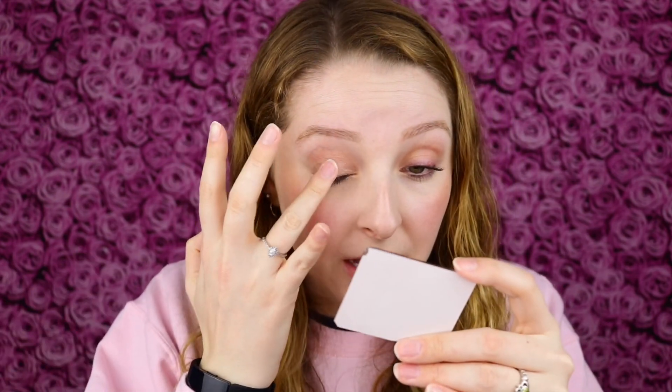Beautiful all-over-lid shade — it has that pretty metallic shine but it's also very neutral, so this could easily be a daytime shimmery shade. Or you can amp it up with some deeper tones and glitter for a glamorous nighttime look. This is exactly what I've been liking for a daily eyeshadow because it helps cover some of the discoloration on my eyelids and adds a little extra sparkle.